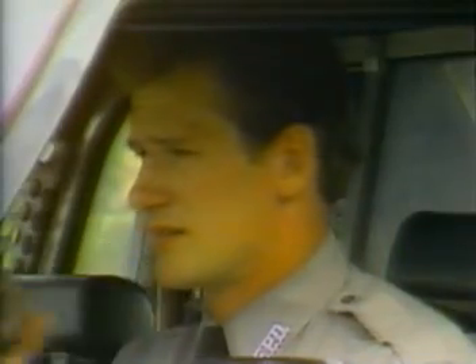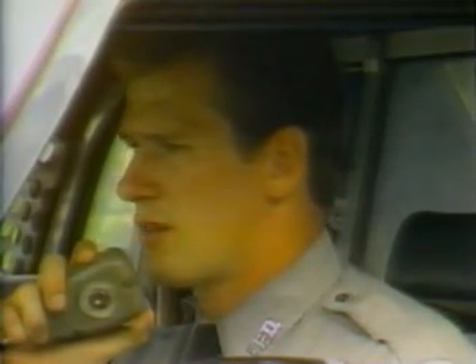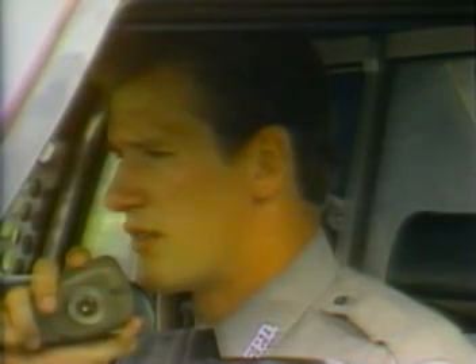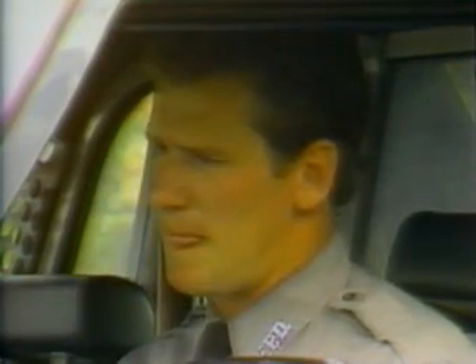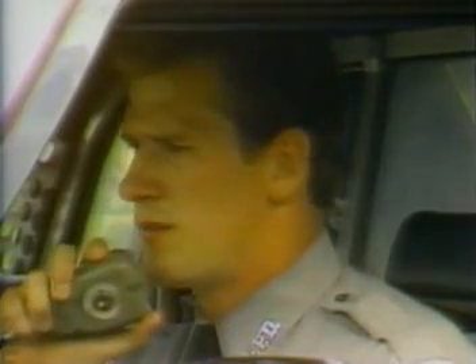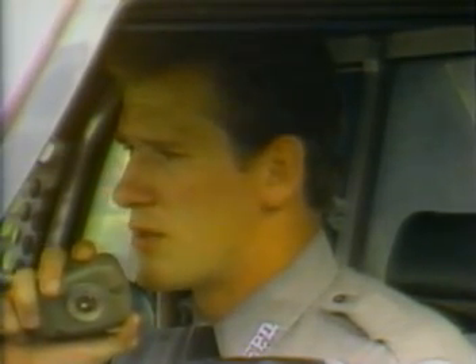Scout 830, Scout 830. The vehicle I've stopped has contained several hazardous materials. The driver has been contaminated and the fumes are being released. I'm going to need rescue dispatch and two additional units for traffic. Units 840 and 850 will be dispatched. Fire rescue has been notified. Advise them to approach from the south end.